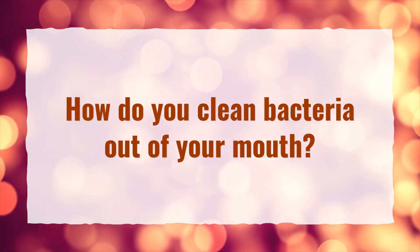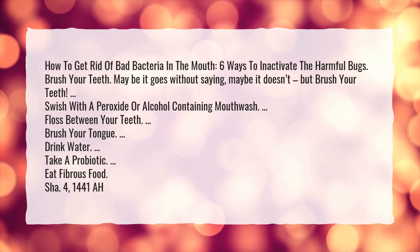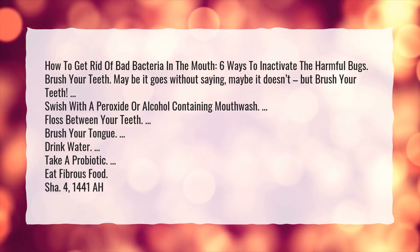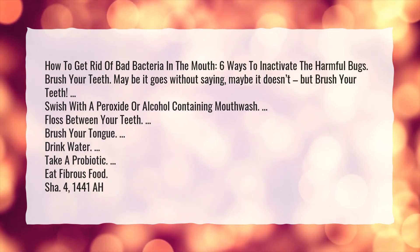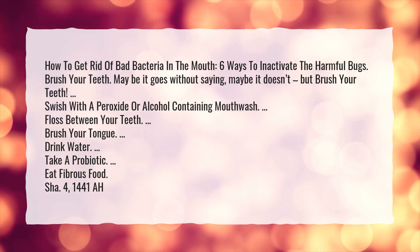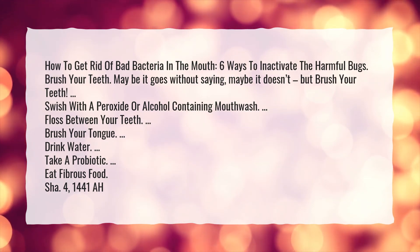How do you clean bacteria out of your mouth? Here are 6 ways to inactivate harmful bugs: brush your teeth — maybe it goes without saying, but brush your teeth. Swish with a peroxide or alcohol-containing mouthwash. Floss between your teeth. Brush your tongue. Drink water. Take a probiotic. Eat fibrous food.